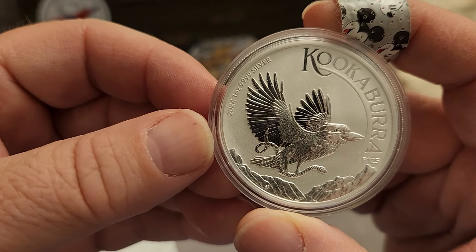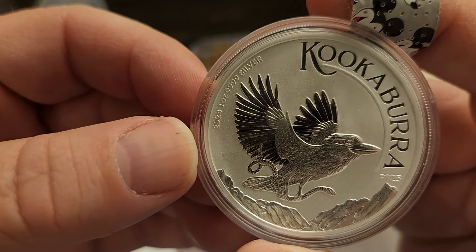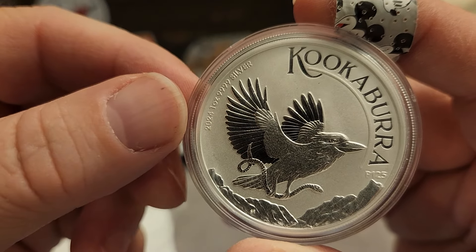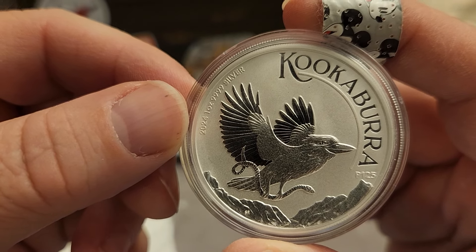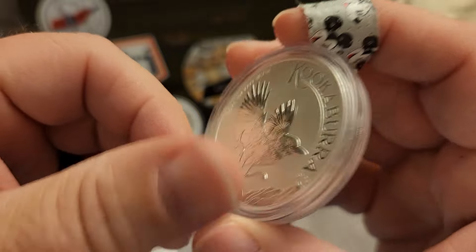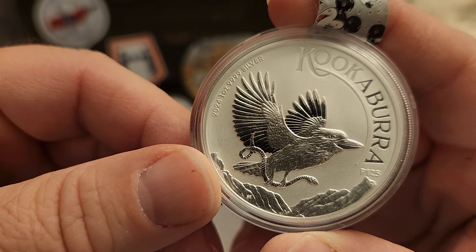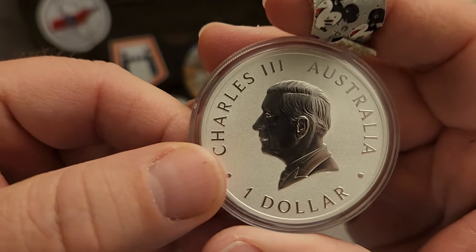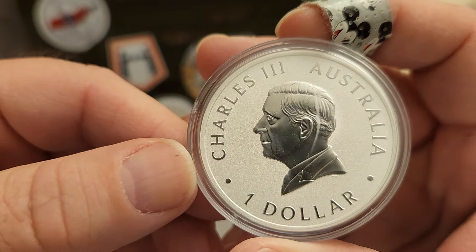It's a really pretty coin. I reckon kookaburras like to eat snakes — look at that! How big is a kookaburra? I've never seen one down under. If it's as big as a parrot or as small as a wren — if it's big enough to carry a snake like that. I've heard their noise; they say it's a laughing bird. We used to sing a song about that in school when I was a kid. It's got a nice frosted field there, that's pretty cool.